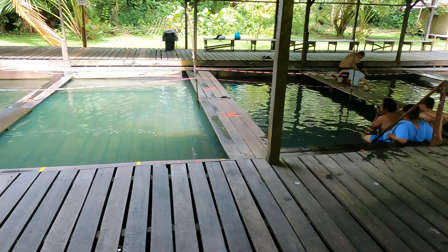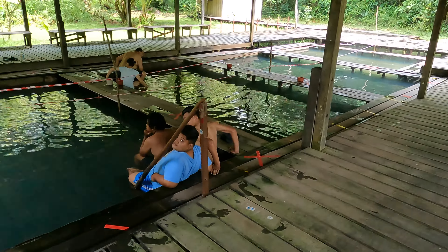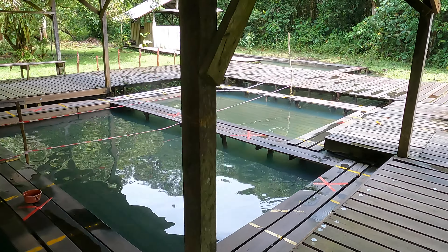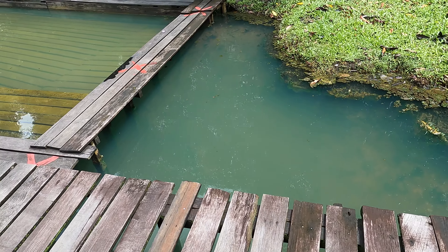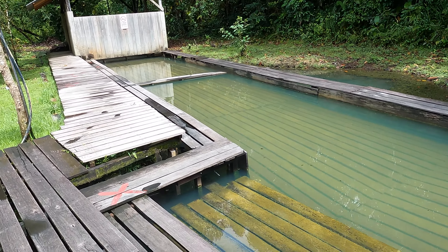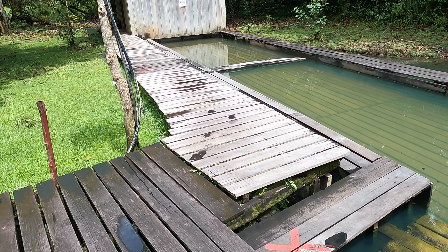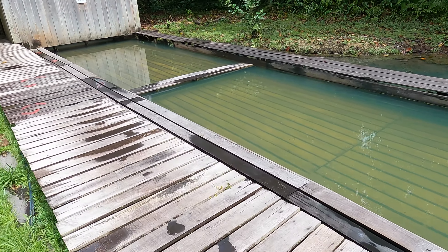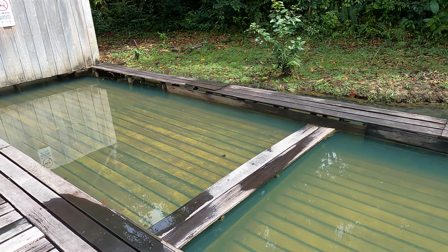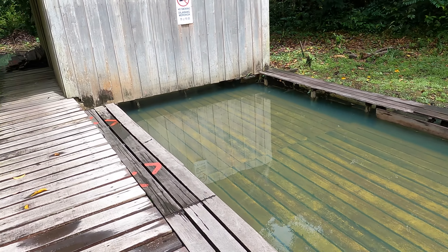Once you come inside, look for the spot you like and enjoy the hot spring water. Remember to keep a safe distance from others. The spring water here is slightly cloudy and slightly bluish. There's a wooden platform over the spring water so you don't have to step on the muddy floor, and there's a lot of algae in the spring water as well.